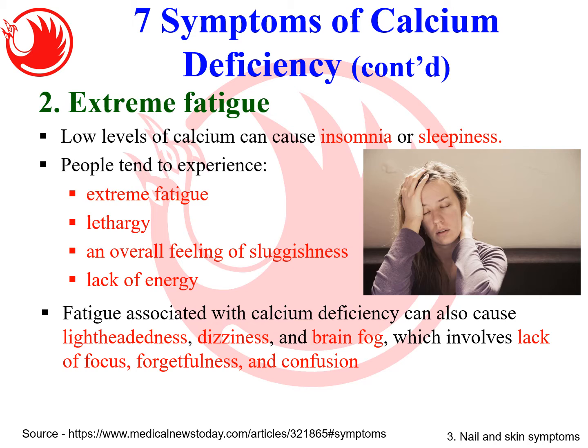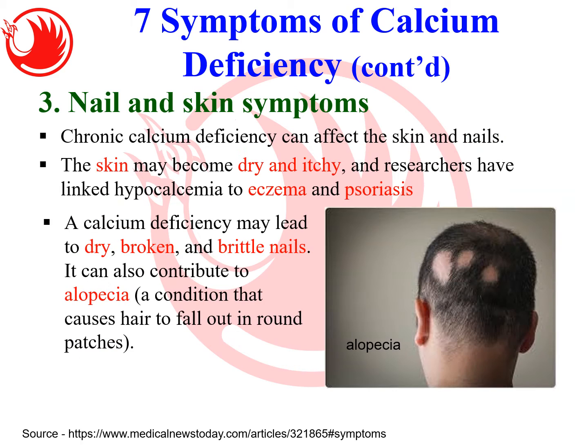Lack of calcium can also cause nail and skin problems. Calcium is a component of your nails and skin, so a deficiency might cause the skin to become dry and itchy. Many researchers believe that hypocalcemia leads to eczema and psoriasis — two types of skin problems. Surprisingly, hair loss in patchy patterns is also a condition caused by calcium deficiency. If you see people with this kind of problem, advise them to take more calcium.